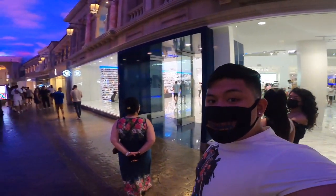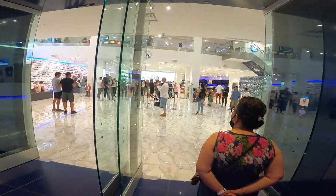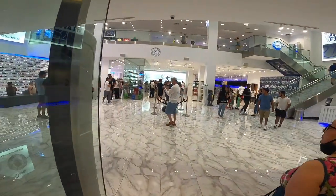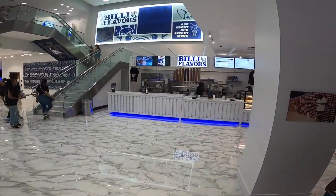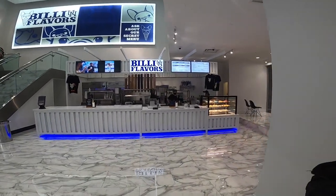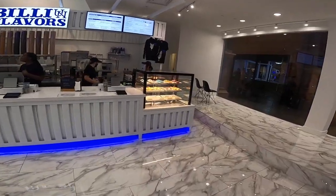We are here at Urban Necessities. Let's go walk in and see what they got in here, man. First time coming through. They got the ice cream shop right there. Let's see what they got at the ice cream shop real quick. It's actually pretty cool.